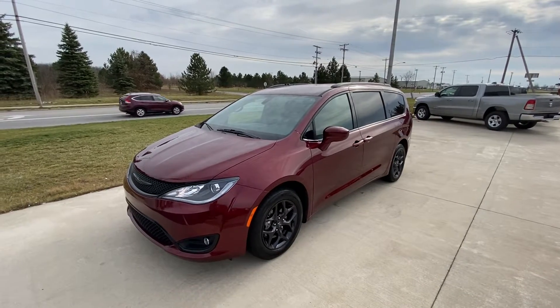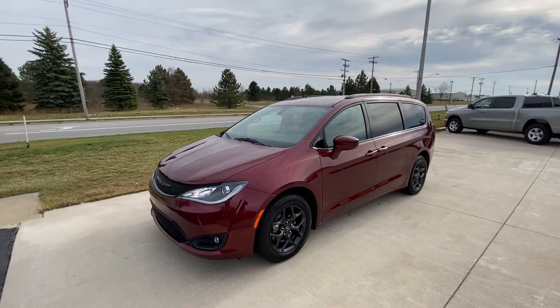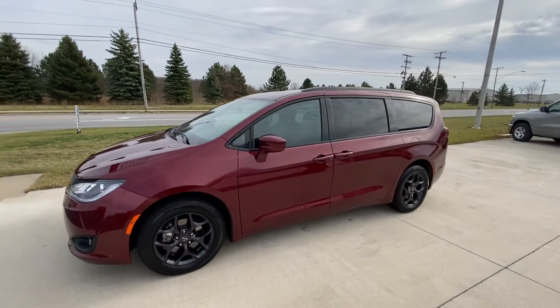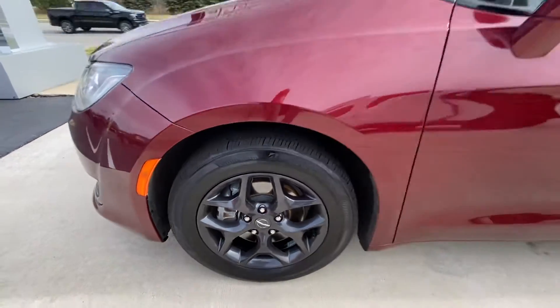Hey guys, here's a quick walk-around video of the 2020 Chrysler Pacifica Touring L Plus. Very nice looking vehicle here. This does have the S package in the velvet red. Nice wheels and tires.